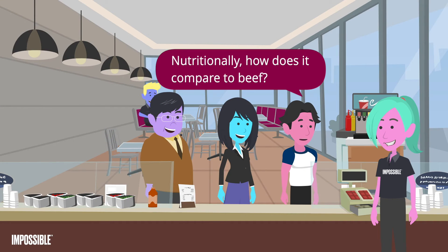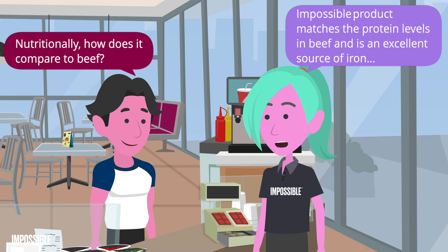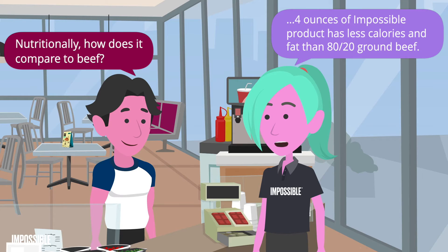Nutritionally, how does it compare to beef? Impossible Product matches the protein levels in beef and is an excellent source of iron. Four ounces of Impossible Product has less calories and fat than 80/20 ground beef.